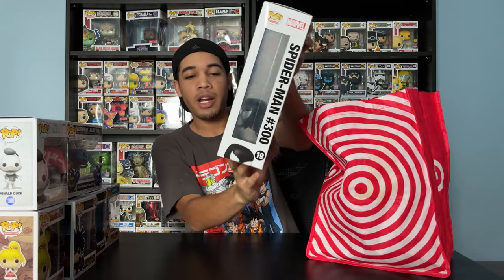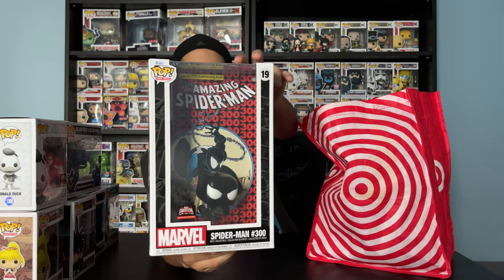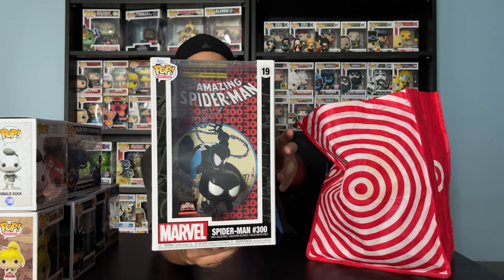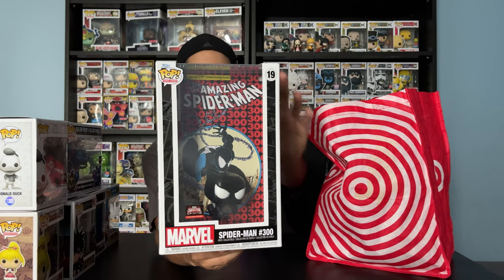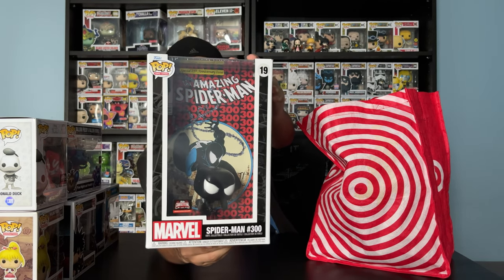Last but not least, I got Spider-Man issue number 300 Funko Pop comic cover. This version of Spider-Man is a symbiote — and a symbiote is an alien parasite, so that's why he's black. He's got this black suit on, pretty cool — just like Venom. I was really excited to see this.